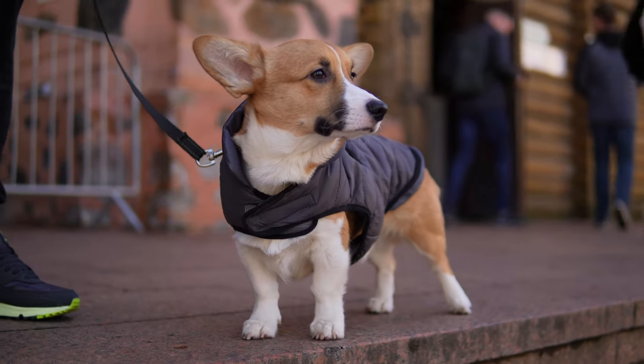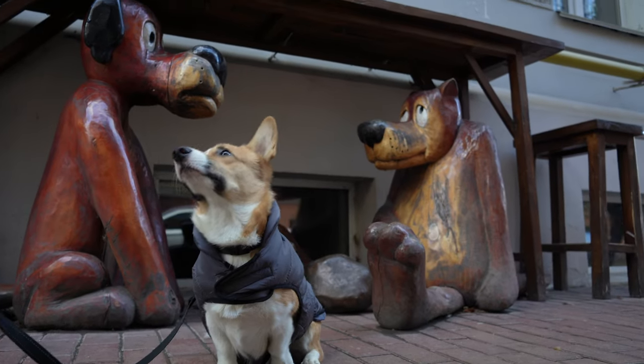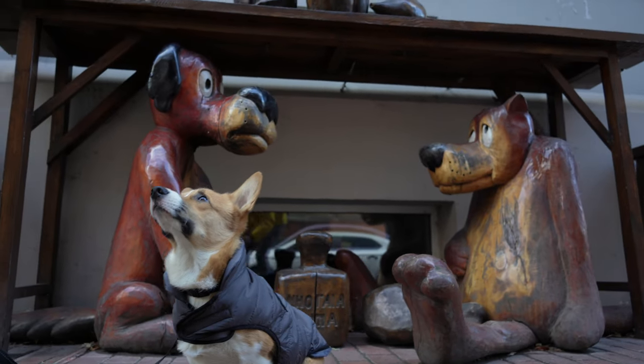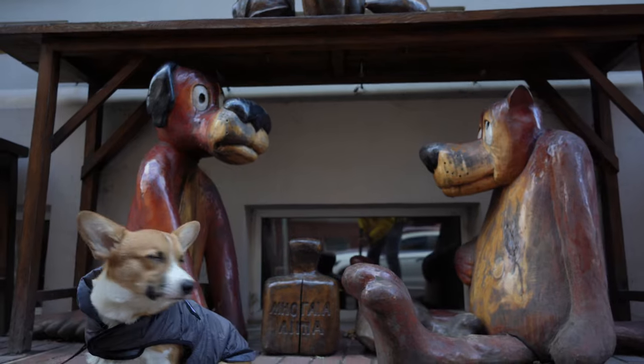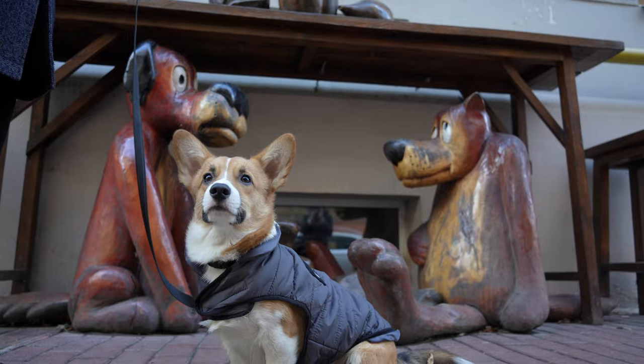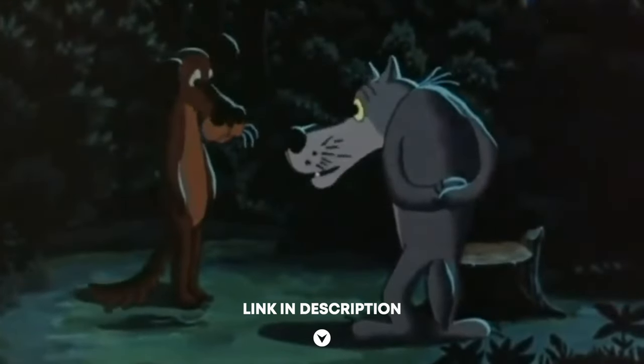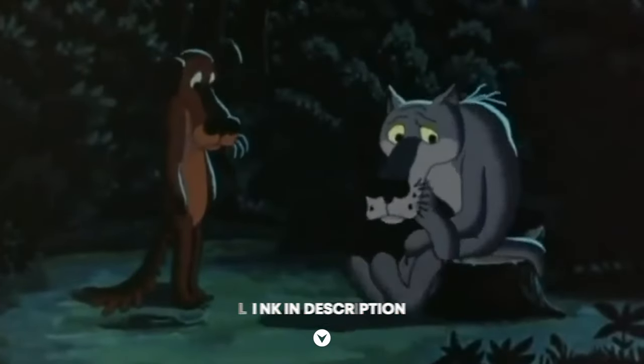Look who I met along the way! These are the mega-famous characters from the cartoon 'Once Upon a Time There Lived a Dog.' I often watched it over and over when I was very young. I need to take a couple of photos near them. And if you haven't watched this masterpiece yet, go down below the video — I will leave a link for you.